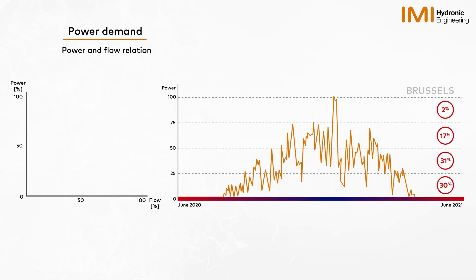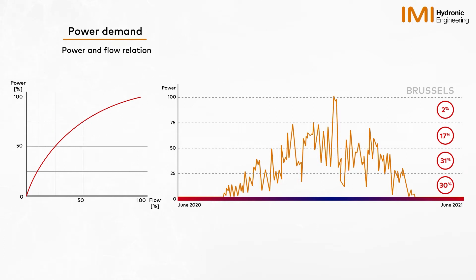Hydronic systems have certain characteristics relating to the power emitted from each terminal unit. The graph on the left illustrates the relationship between flow and power. To reduce the power emitted, you reduce flow through the terminal unit. This is a non-linear relationship because as we reduce flow, we increase the time taken for the fluid to pass through the terminal unit and heat the surroundings. Therefore, the power emitted is not linearly related to the flow going through the unit.